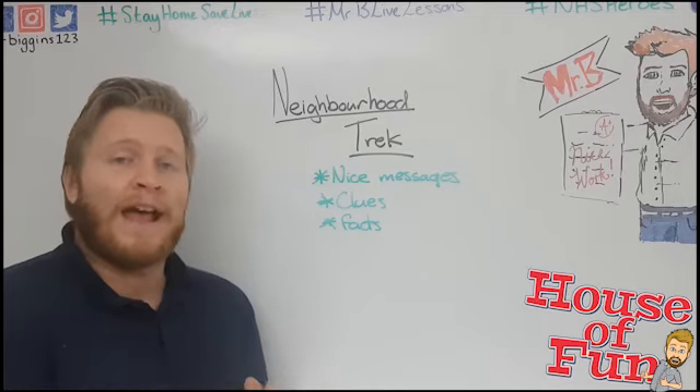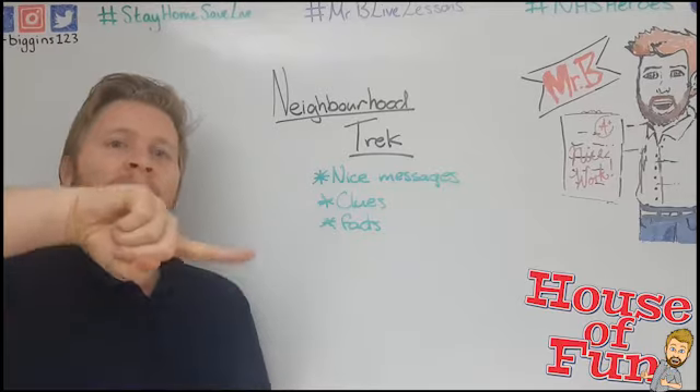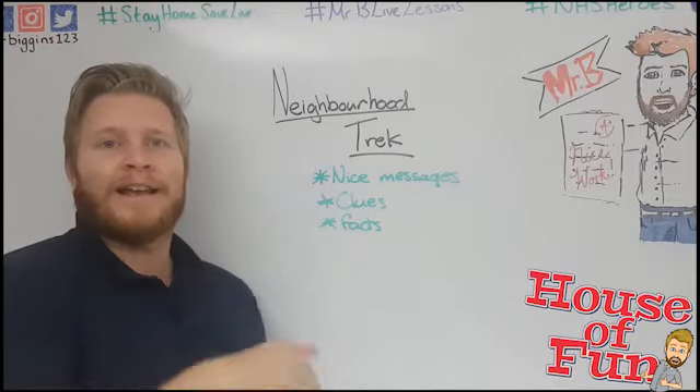What I would do with that one is — you don't know what clue someone's going to see first — so if you are doing it, make sure clue 10 links back around to where clue one is, and then wherever you start you can work your way all the way around like a little track.